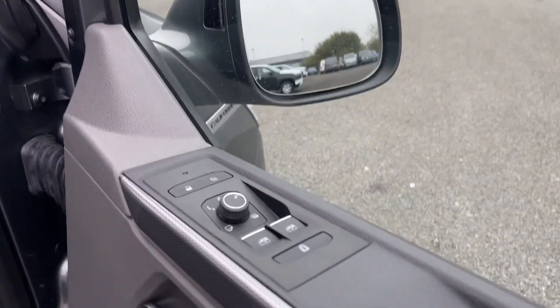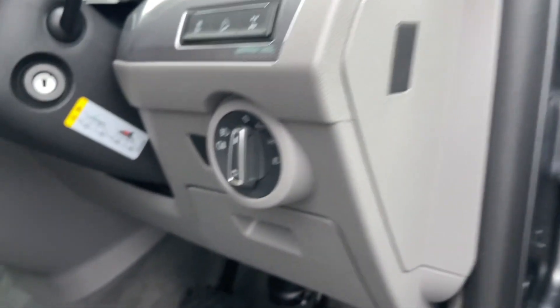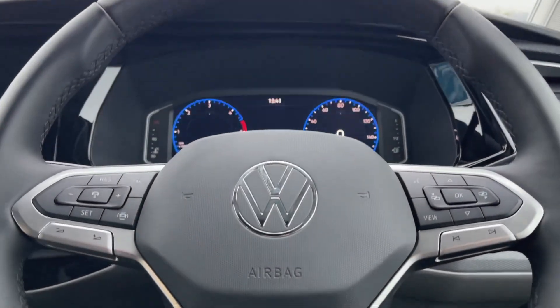The vehicle's Climatronic 3-zone air conditioning with a second evaporator and air-conditioned headliner, and passenger-controlled auxiliary heater, provide exceptional cabin comfort for all passengers. These features are especially useful for maintaining a pleasant interior climate, no matter the weather outside.